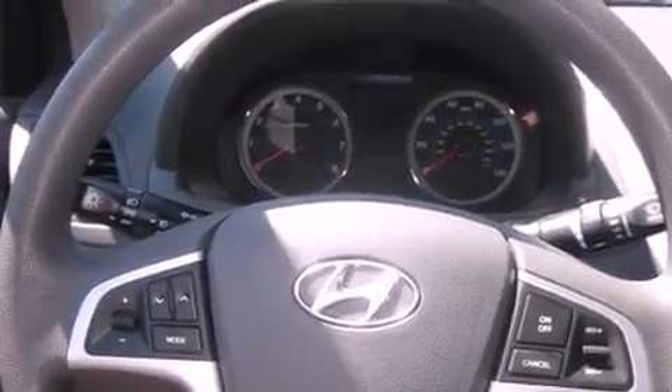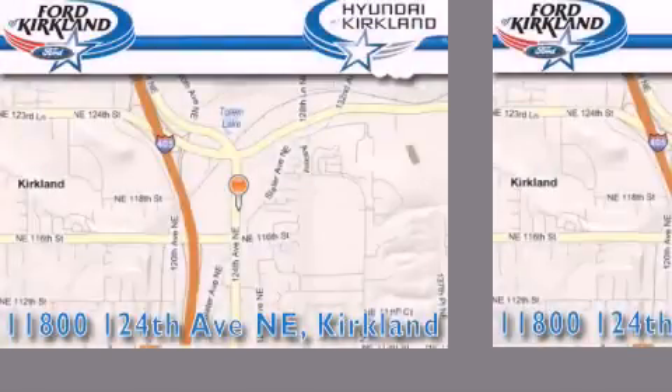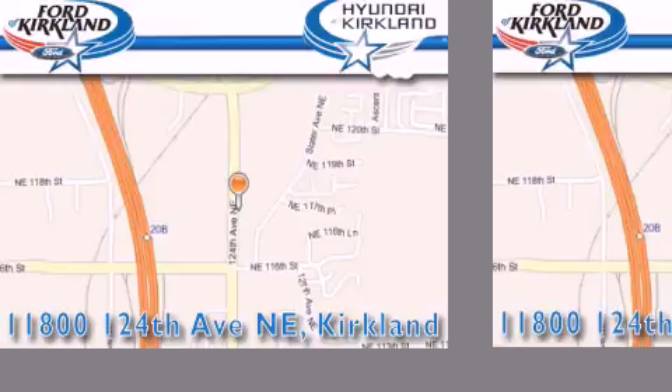Contact us today to schedule your opportunity to see this automobile in person. Ford & Hyundai of Kirkland is located at 11800 124th NE in Kirkland. Our goal is to exceed all of your expectations to ensure that you'll return for future visits.